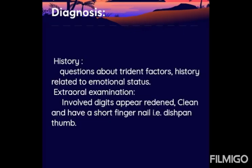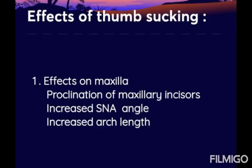For diagnosis, history includes questions about the trident factors and history related to emotional status. On extraoral examination, the involved digits appear reddened, clean, and have a short fingernail — this is called dishpan thumb. The finger is very clean with a short fingernail.